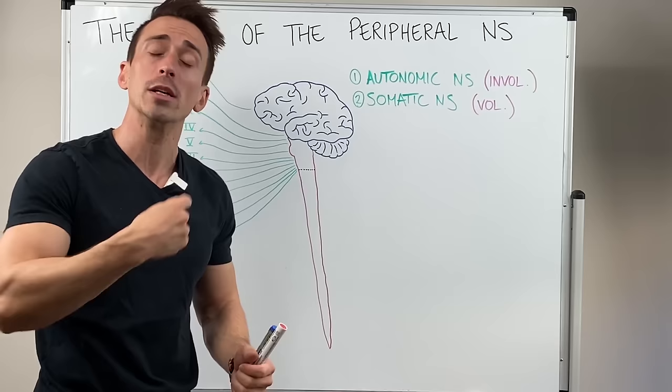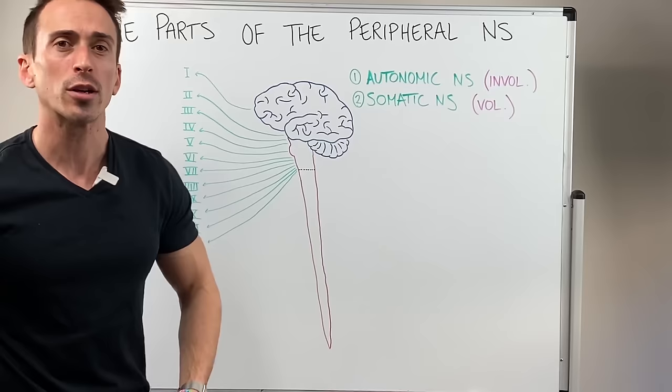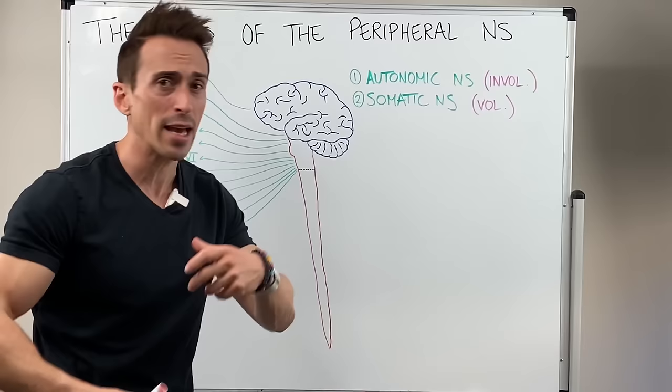The somatic division — soma meaning body — covers all the things we do consciously control. It can bring sensory input in from our periphery but also send motor output to things that allow us to consciously move, basically our skeletal muscle — muscle attached to bone — so things that allow me to walk, talk, sing, dance, and move. That's the somatic division.